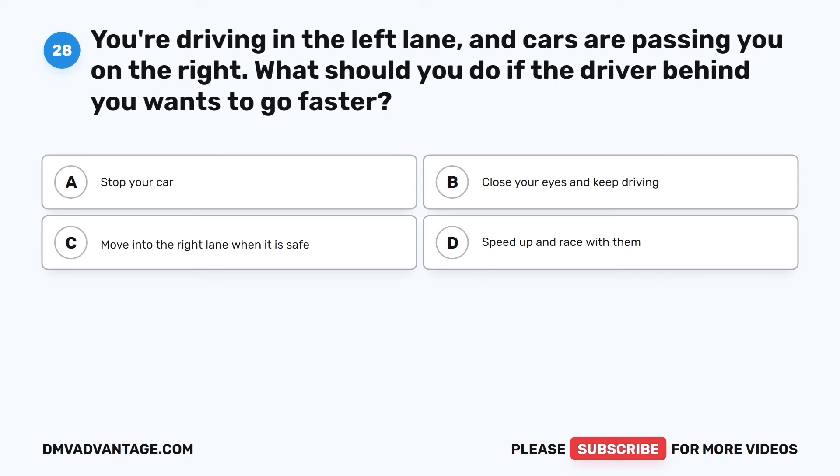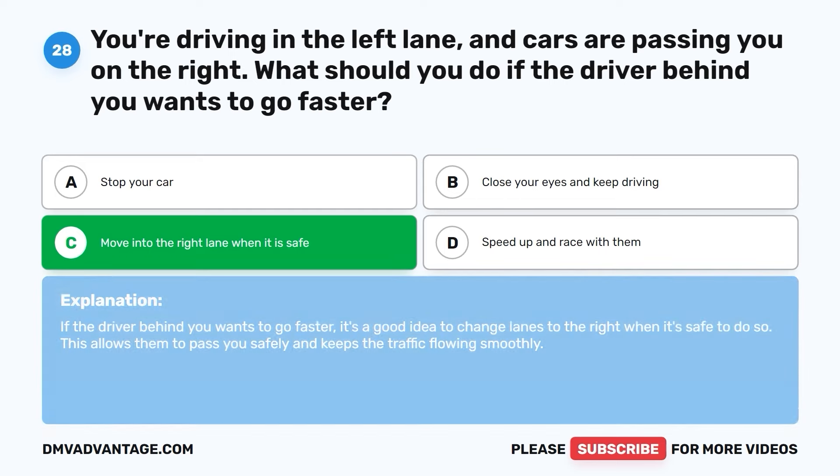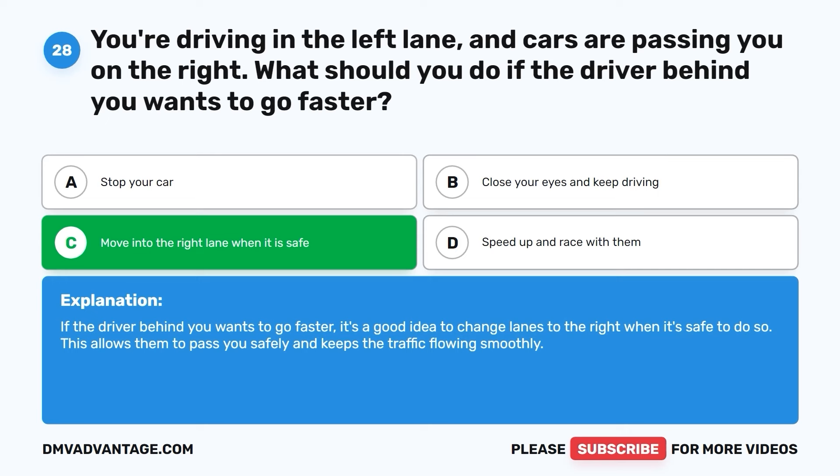Question twenty-eight. You're driving in the left lane and cars are passing you on the right. What should you do if the driver behind you wants to go faster? A. Stop your car. B. Close your eyes and keep driving. C. Move into the right lane when it is safe. D. Speed up and race with them. The correct answer is C. If the driver behind you wants to go faster, it's a good idea to change lanes to the right when it's safe. This allows them to pass you safely and keeps traffic flowing smoothly.